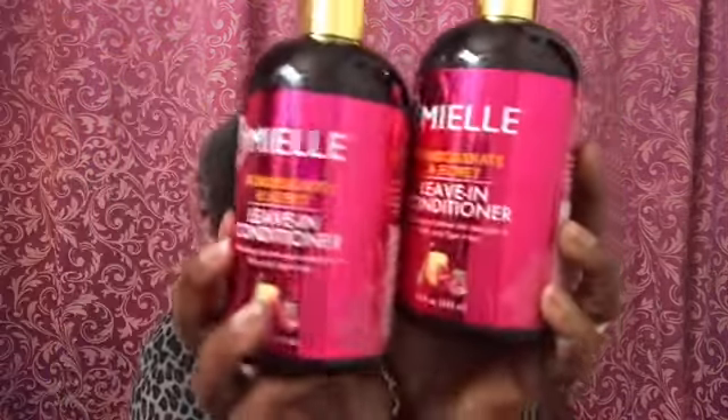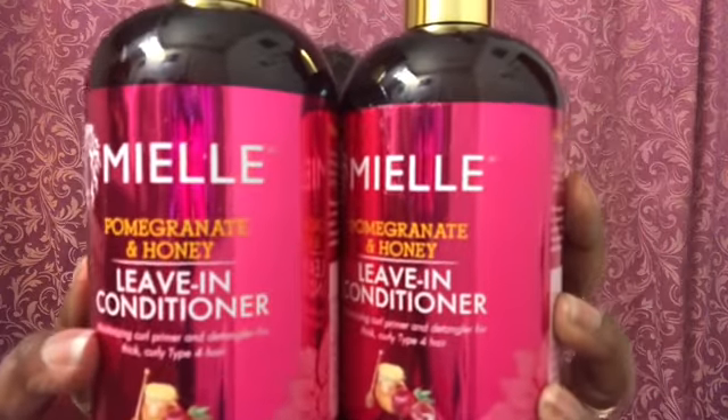I got two of the Myo leave-in conditioners because these are awesome. Now that cold weather is here, I figured I needed a thicker conditioner to get this hair acting right. That's why I decided to pick up two of those.